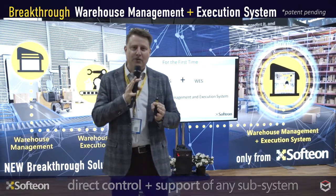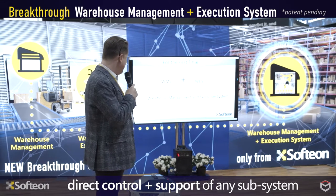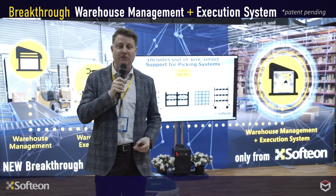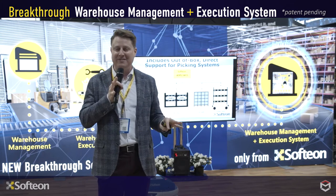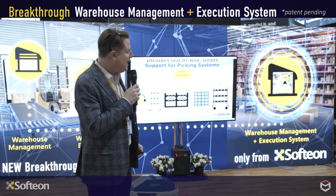It has direct support and optimization for virtually any picking subsystem, whatever you happen to use. We're going to talk about voice, put walls, mobile robots, and so on. Softeon is transforming the way people do business, and we're going to prove it right now with a couple of detailed processes — some fun scenarios that allow you to follow all the action as it takes place.